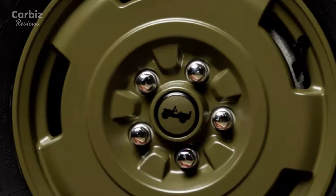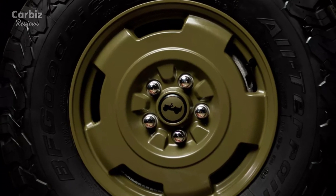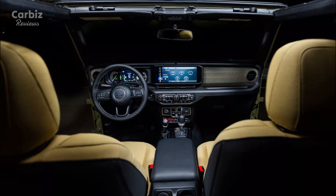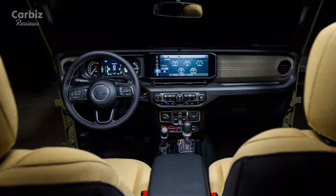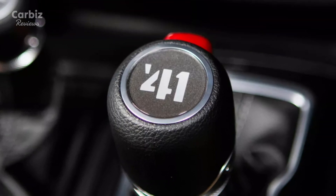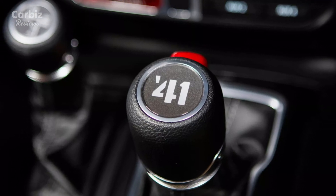The 17-inch green aluminum wheels, wrapped in 33-inch all-terrain tires, add to the vintage charm while ensuring off-road capability. The interior of the 41 Edition is equally nostalgic, featuring tan heritage cloth seats and an olive fabric dashboard insert. A 41 medallion on the gear shifter adds a subtle yet meaningful touch, tying the modern Wrangler to its storied past.